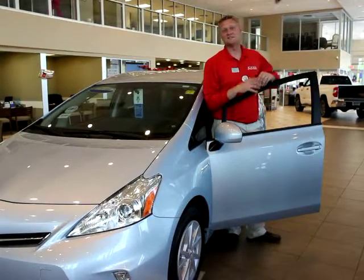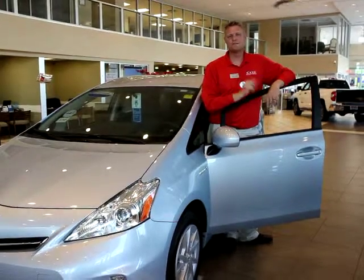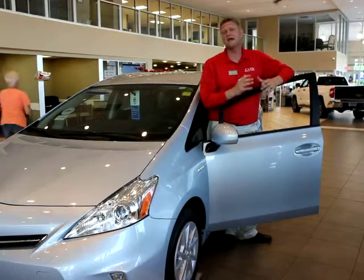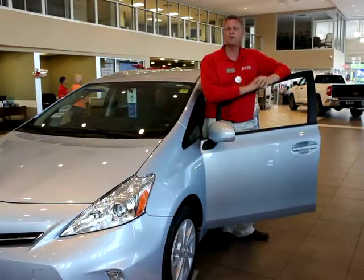Hey, this is Jeremy Cooper right inside the showroom here at Cox Toyota, and I'm standing right beside a Prius V. Now, many of our Prius customers love the fuel economy of the Prius, but they need a little room to handle a larger family. And the Prius V fills that niche very well.